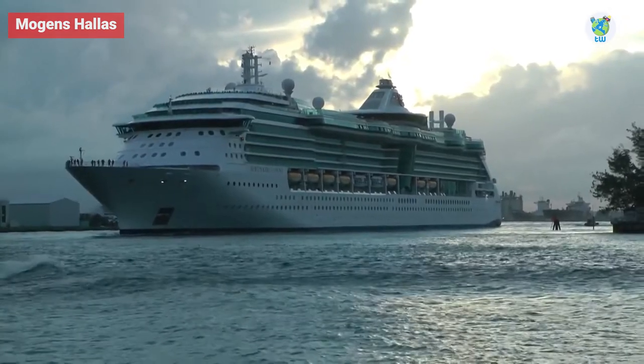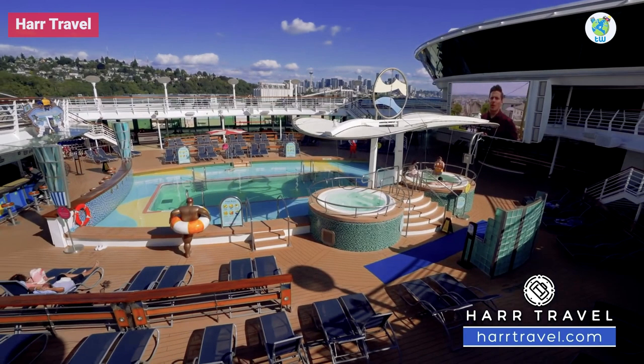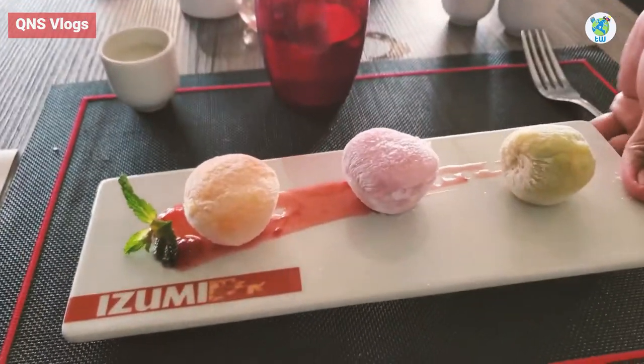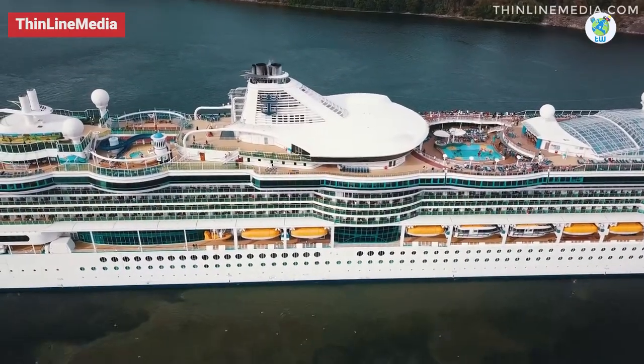One of the Radiance class, it sailed for the first time in 2003. However, it was enhanced in 2012. On board, it features three pools, a mini golf course, a rock climbing wall, and amazing food and dining venues. You could be sailing with 2,146 other guests.